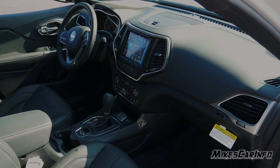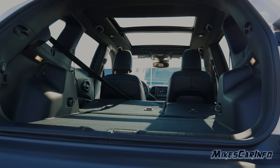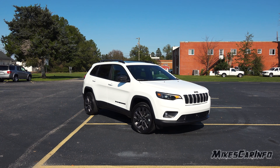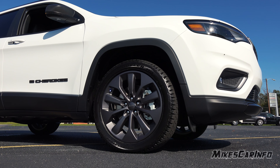Hey, this is Mike. Thank you so much for choosing this video today. I'm in Whiteville, North Carolina visiting Vann Underwood Chrysler Jeep Dodge Ram, and I'm checking out a 2021 Jeep Cherokee in the 80th Anniversary Edition.